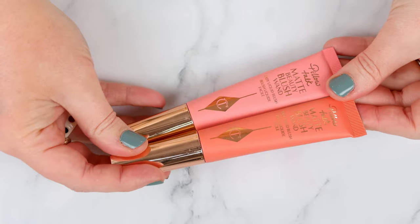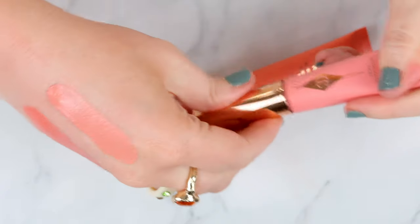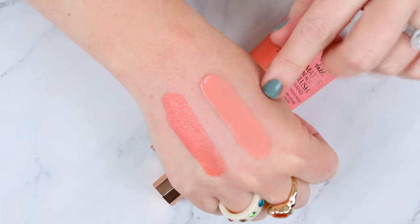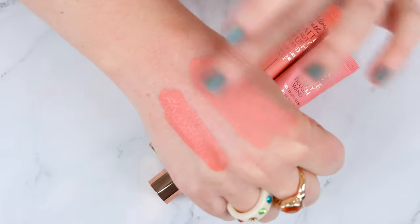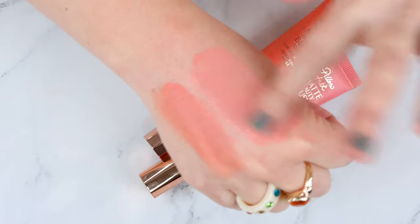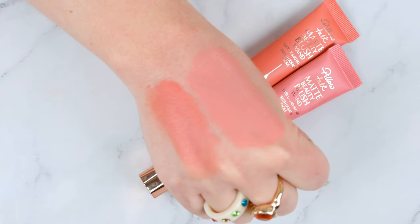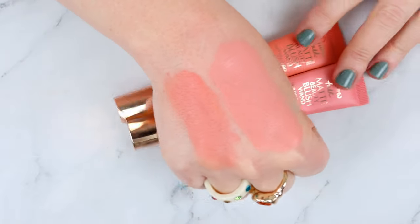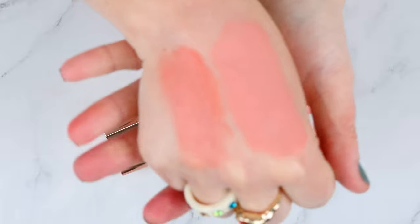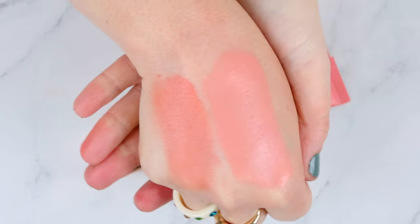Charlotte Tilbury's new matte formula: I have Peach Pop and Pink Pop — though Pink Pop honestly reads more coral than pink. These got so hyped and I do like them more than the Glowgasms. It is a nice formula, but it's a little bit more greasy. I like to apply these with a sponge over powder, otherwise it will lift the foundation a bit. They do dry down and look nice on the cheeks. I just personally think these are a little overhyped — there are much better blush formulas on the market — but they're not terrible.